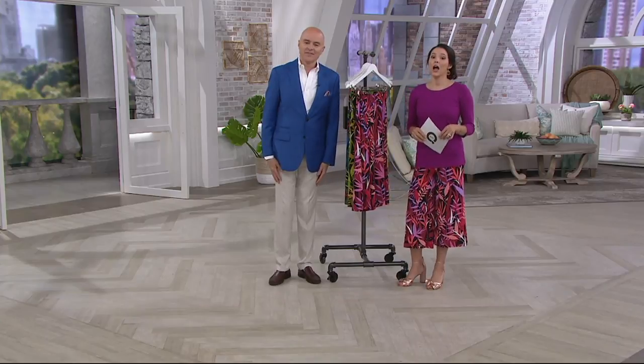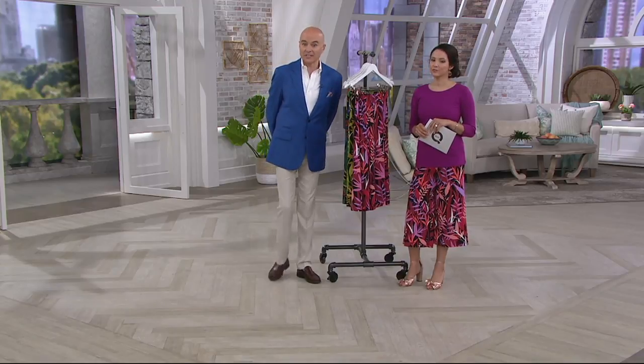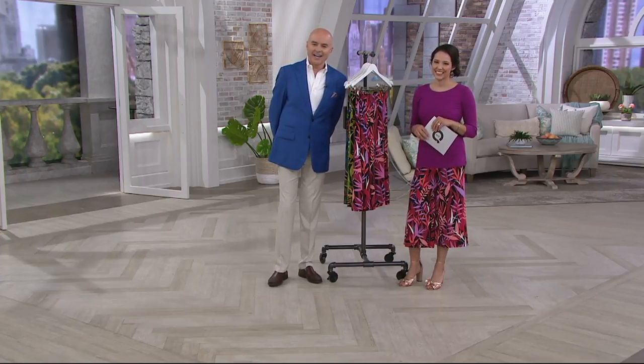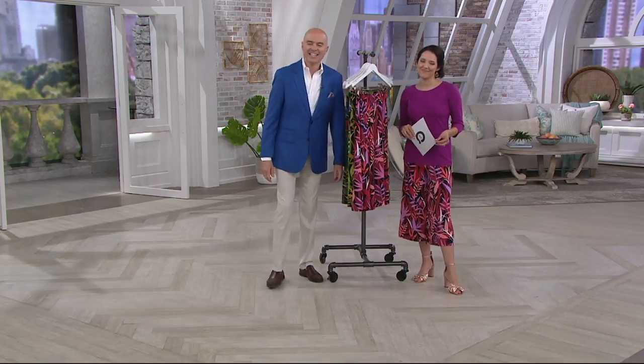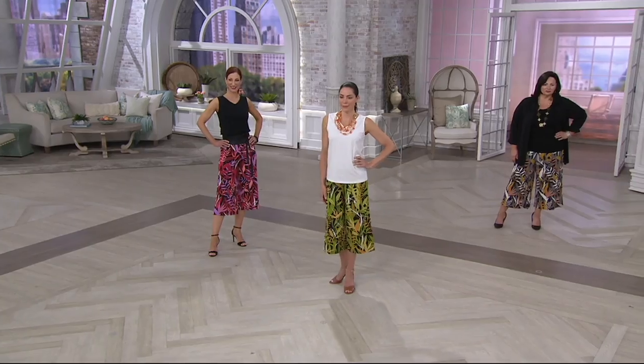I ordered the Aztec print caftan top — the tribal print. That's great. I noticed it for a friend; I thought it would look great on her, and I sent her a share. Yeah, I like the share. And I saw this on again tonight, and I thought, well, if my friend's not going to get it, I do. I'm going to get it. That's wonderful! Now, is that your first caftan from Bob, or have you bought others in the past?